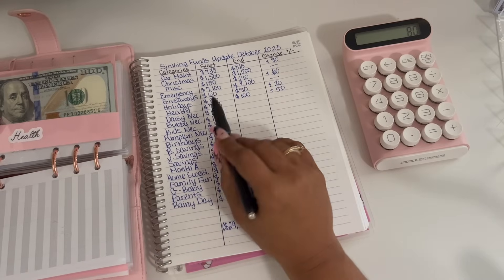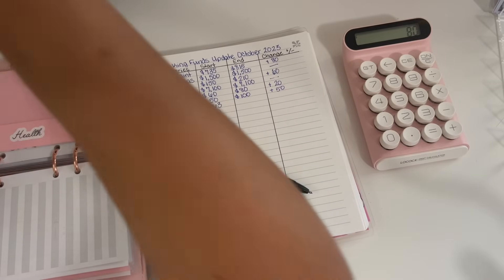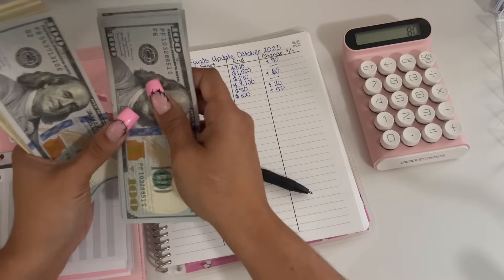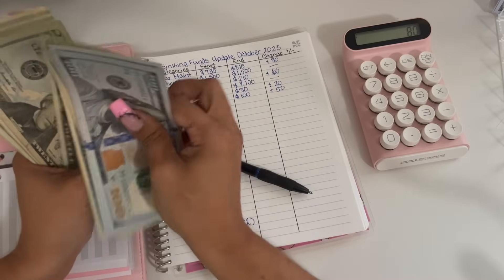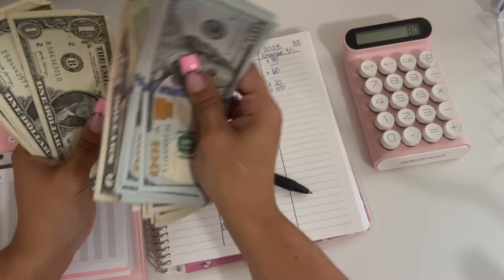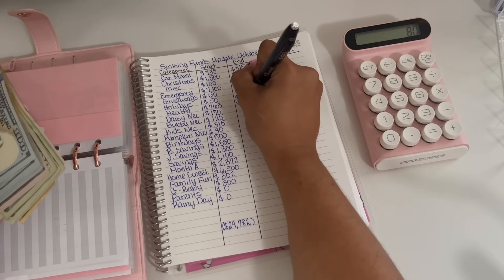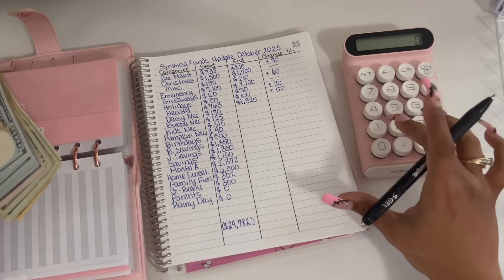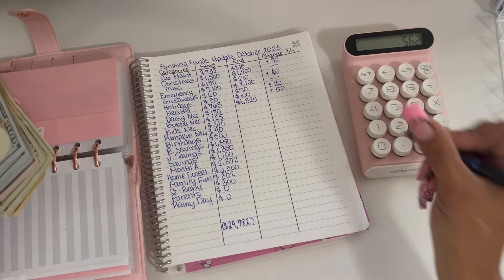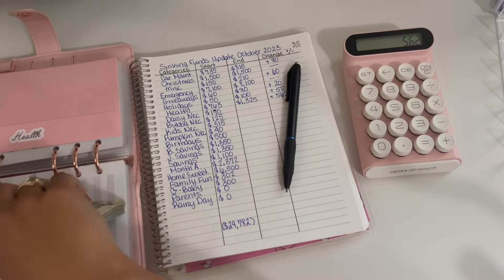Moving on to health. We started off the month with $763 and we are ending the month with $1,325. So $1,325 take away $763 equals a positive change of $562. So that is fantastic.